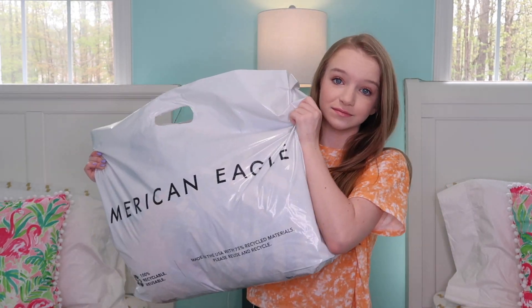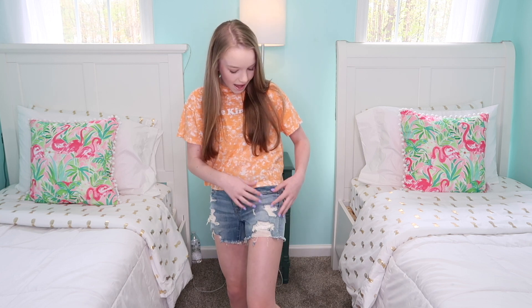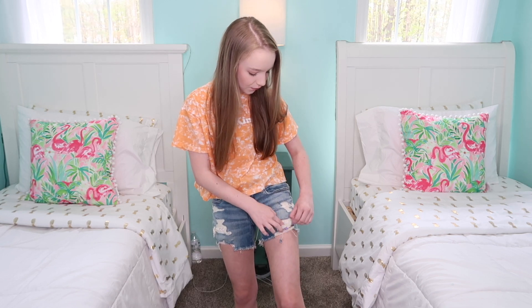I have this ginormous bag right here — just so you know, this is not all my clothes. The first thing I got are these jean shorts. I really like them because they are a light color, and I don't have a light color yet for this summer. I love the rips, and one of the best parts is the pocket is like a lace, so it's really pretty and you can see it through the rips.